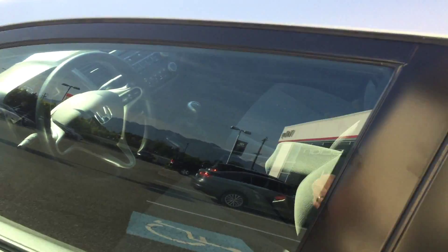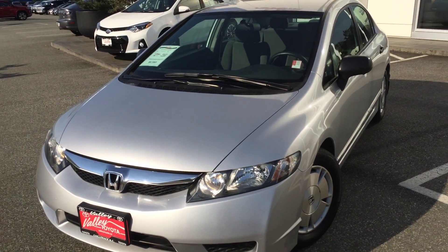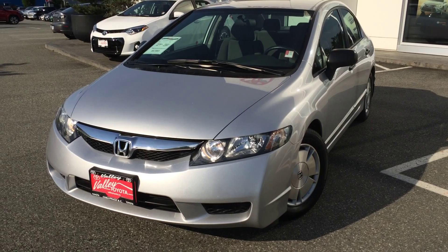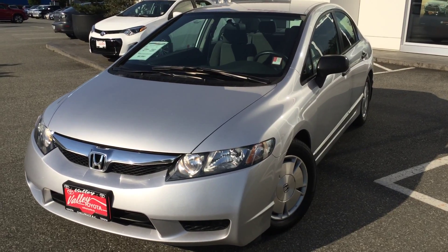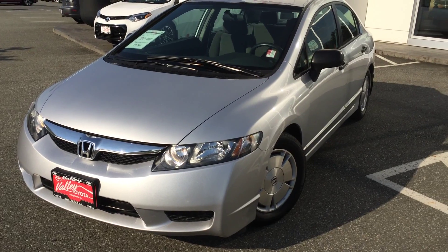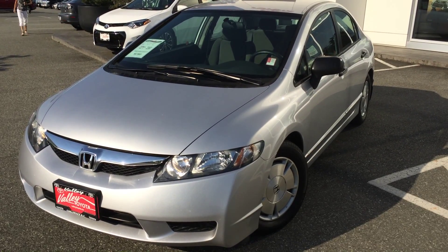If you'd like some additional information about this 2009 Honda Civic, please don't hesitate to give us a call here at Valley Toyota Scion in Chilliwack, BC. We are in the heart of the Fraser Valley, about an hour from Vancouver, 45 minutes from Langley, and about 20 minutes from Abbotsford. If you're driving from the interior, we're about a two-hour drive from Kamloops down the Coquihalla Highway. We'd love to talk to you about this Civic or any of our other quality pre-owned vehicles. Look forward to speaking with you soon — take care.